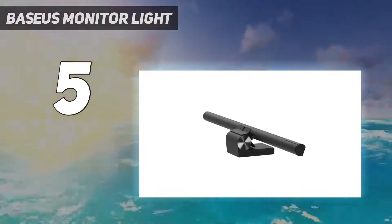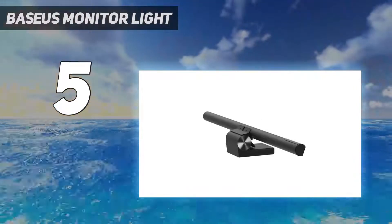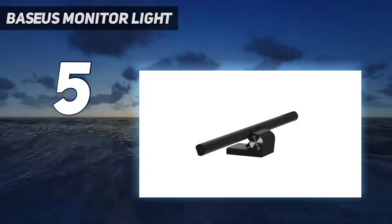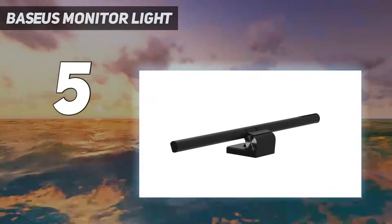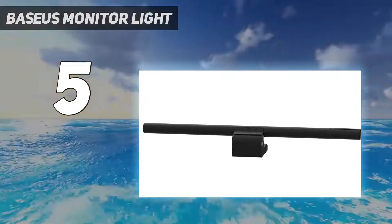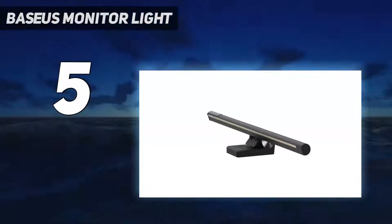That being said, there are some great things we love about the Baseus Monitor Light bar. It has intuitive touch controls built into the light bar. It is USB powered — any USB outlet, 5V 3A, can power the lamp whether it is a computer, wall charger, or power bank. Its tool-free design also makes it easy to use and install.